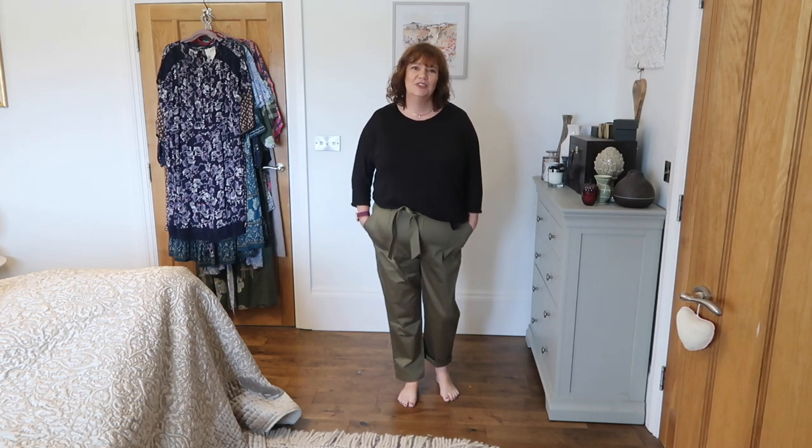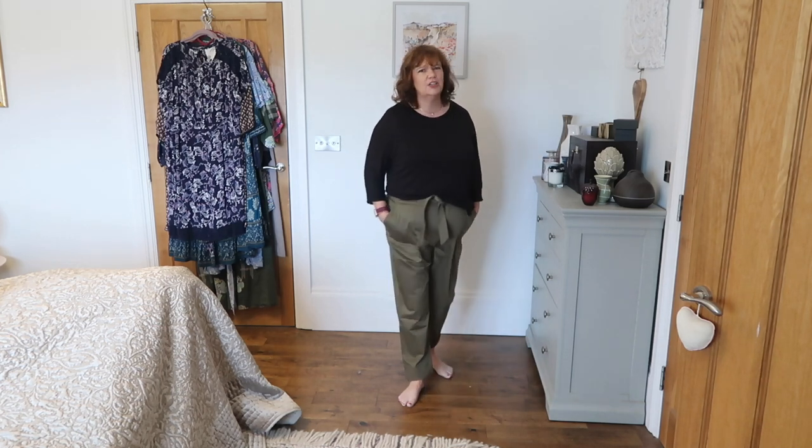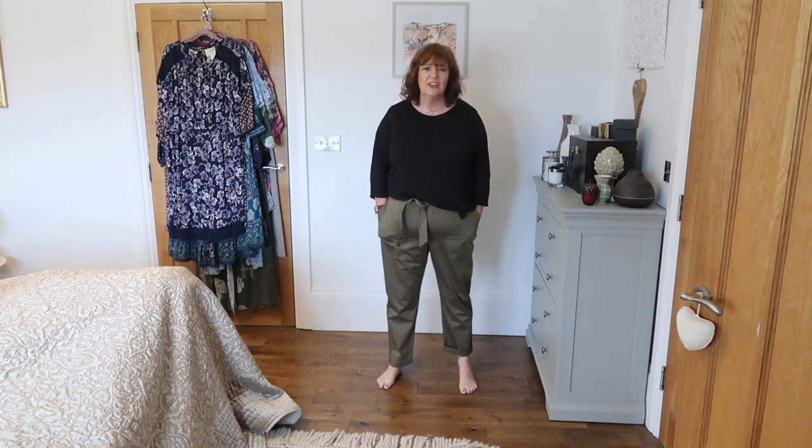98% cotton, 2% elastane, which makes them really hard wearing and good trousers. I'd love to see what they look like washed and not so stiff and crunchy. The jury's out on these, but for £15, by golly, they're comfy. And if I don't like them for going out and about, they would be fabulous gardening trousers.